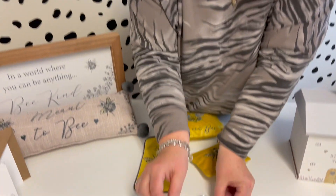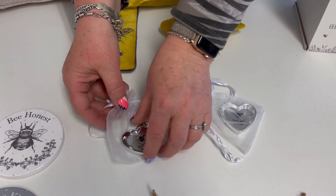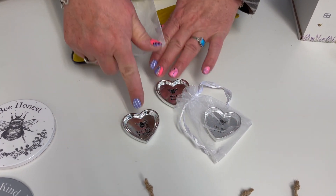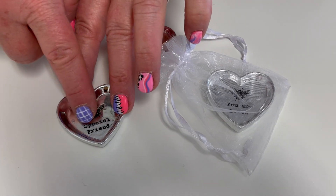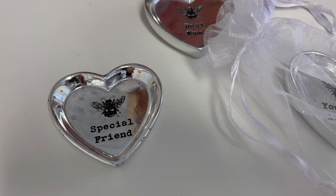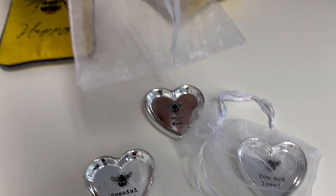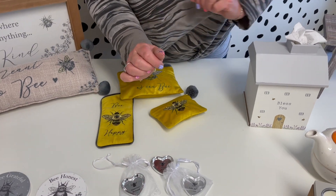Then we've got a little dish here. Great just to put your little rings in on the side. It comes in three assorted - so you've got 'special friend', 'best mum' and 'you are loved'. It's like embossed and engraved into the dish. They all come with a little pouch, so it makes a nice little gift just to pop and give to somebody.